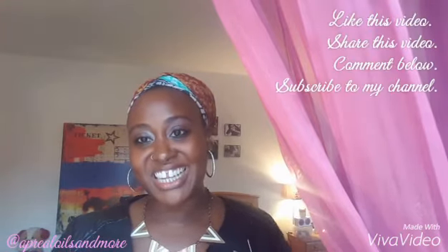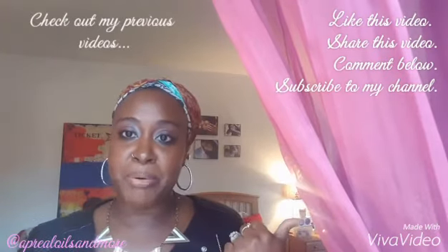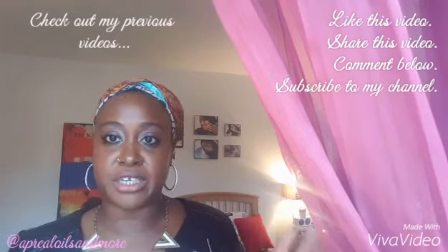That's pretty much it! Like this video, comment below if you have questions, and check out my previous videos — I have wonderful ones you'll want to see. Talk to you guys later, bye!